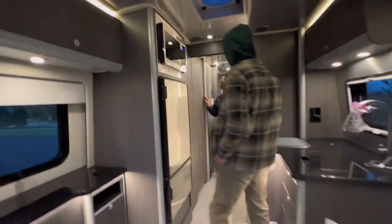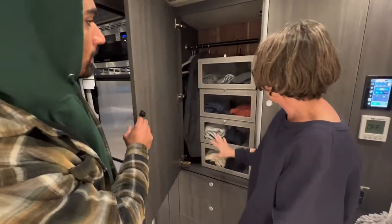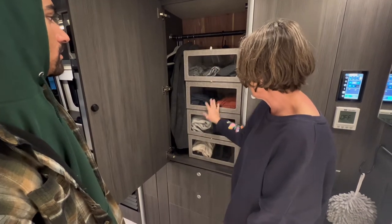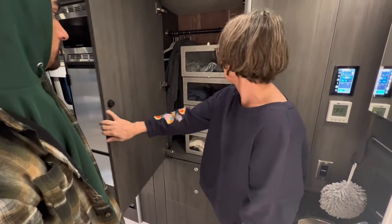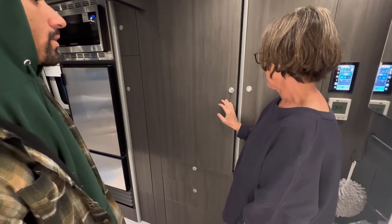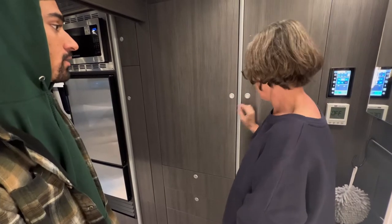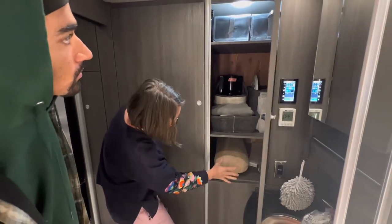Let me show you the closet. My idea was to take the shelf out and add these magnetic hooks. Phil has two and I have two, and we can still hang some things. How many days of clothes can you fit? Well, this is just for the weekend, but you could fit maybe four days' worth, easy. There's more room — I didn't fill everything we could.